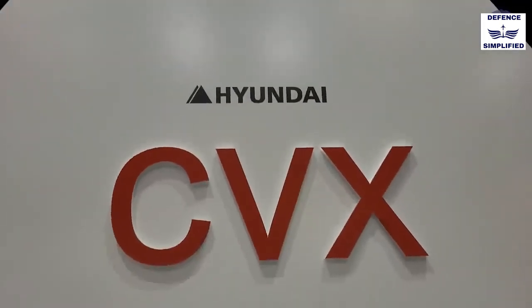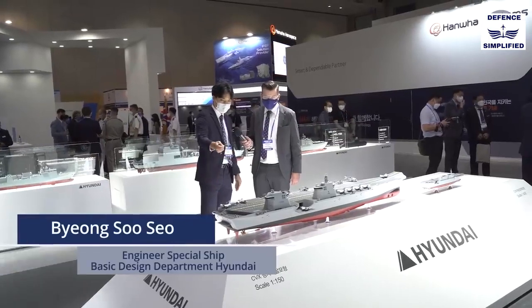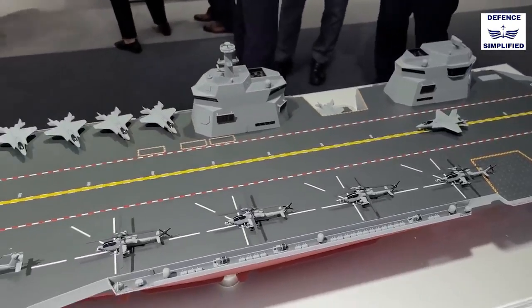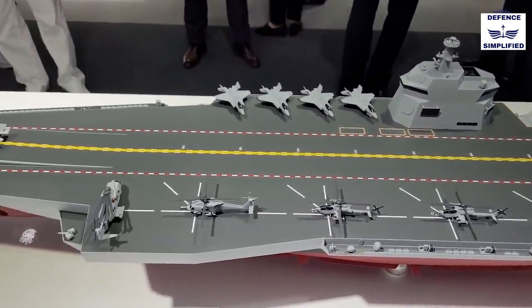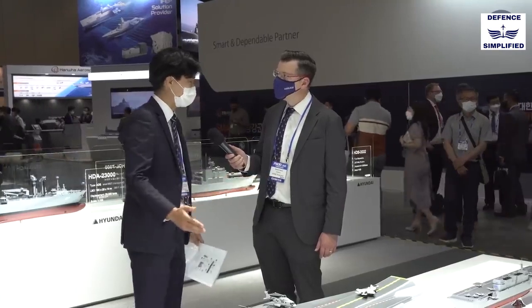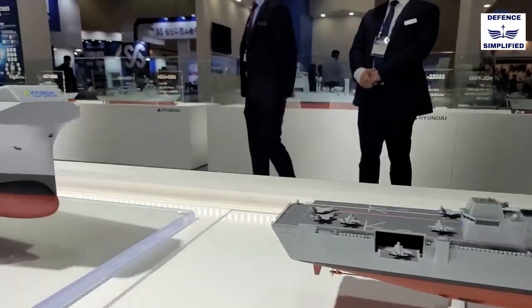Let me introduce our CVX concept model. After its concept design program with the ROK Navy, HHRI has developed our own light aircraft carrier, which is totally different from the LPX concept design result.